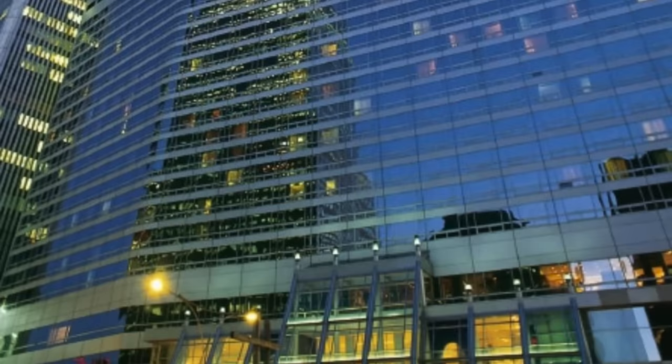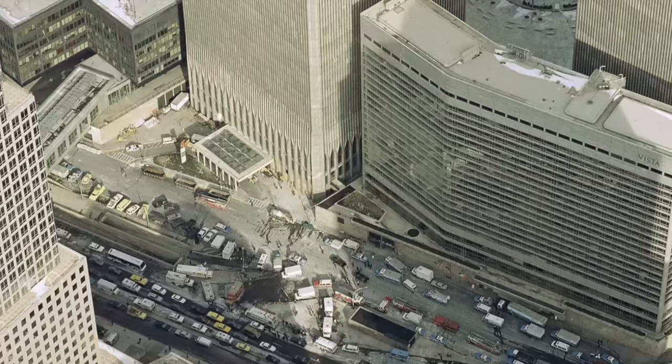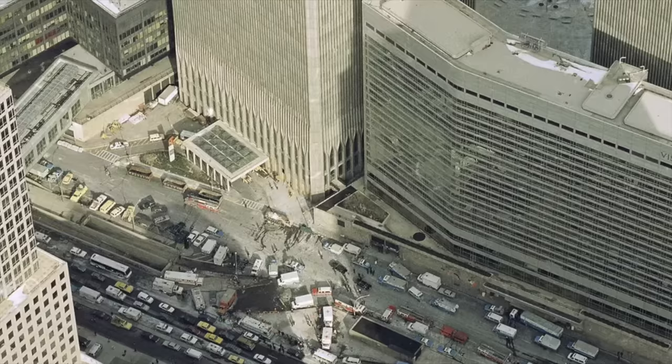The hotel suffered significant damage during the 1993 World Trade Center bombing and was repaired, having to be closed indefinitely until 1994. It was later destroyed in 2001 when the South Tower, or 2 World Trade Center, collapsed as a result of the 9/11 attacks due to structural damage.